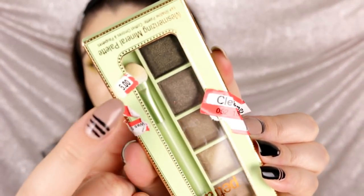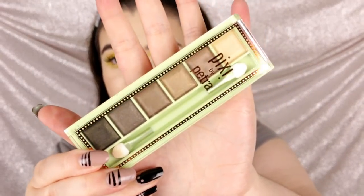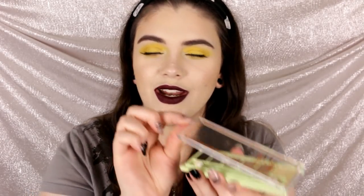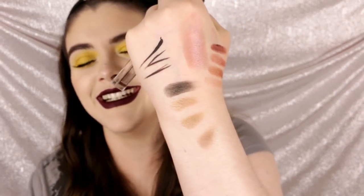I also found the Pixie Mesmerizing Mineral Palette in Rich Gold — originally $12, I got it for $6 on clearance. The packaging is so cool, it opens in a really different way and comes with a sponge applicator. The colors are really gorgeous. I'm really excited to give this a try — I've heard their setting sprays are really good too. I definitely recommend checking out Pixie; their products seem really good quality and I'm very impressed.